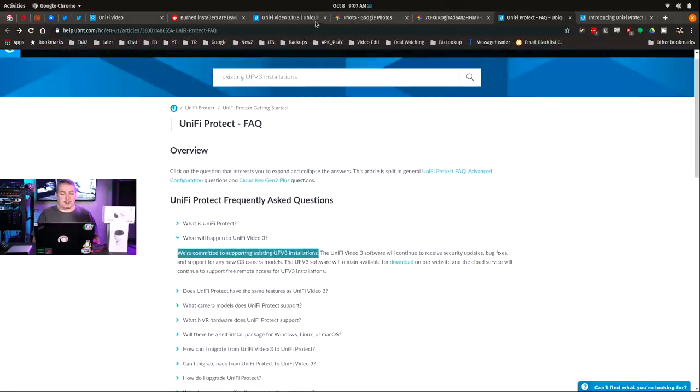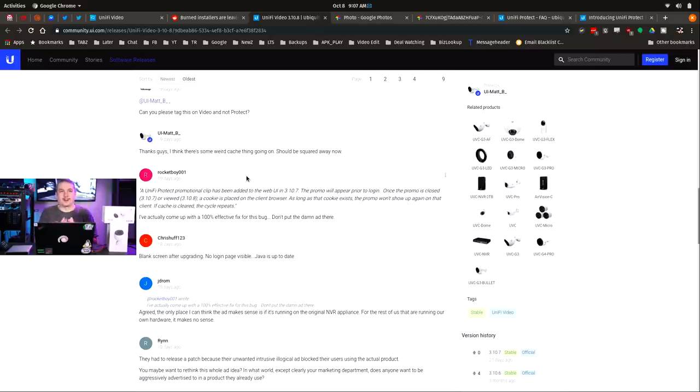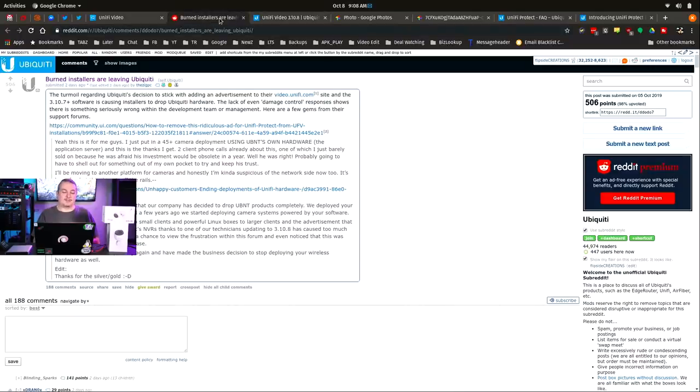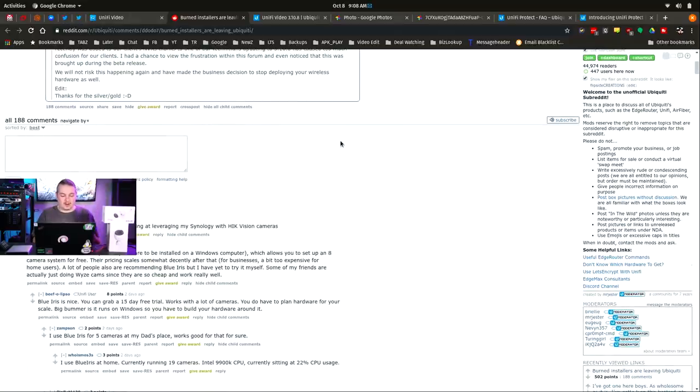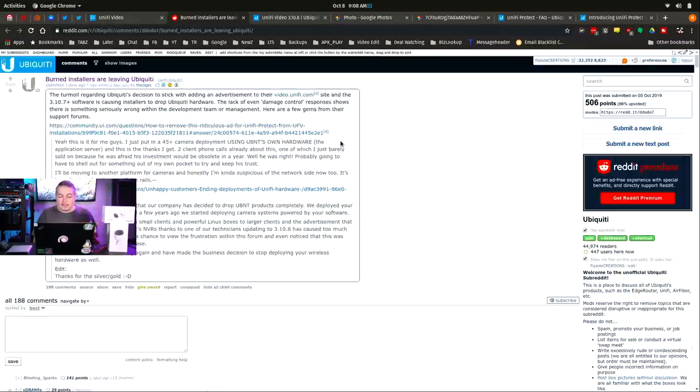I love the snarkiness of technicians sometimes. They note that going from version 3.10.7 to 3.10.8 added a cookie so it stops prompting the user. Someone had an excellent suggestion: 'I've actually come up with a 100% effective fix for this bug where it keeps prompting people — don't put an advertisement in there.' And there's even more snark and anger on Reddit. There's just a lot of anger, and I don't blame them.